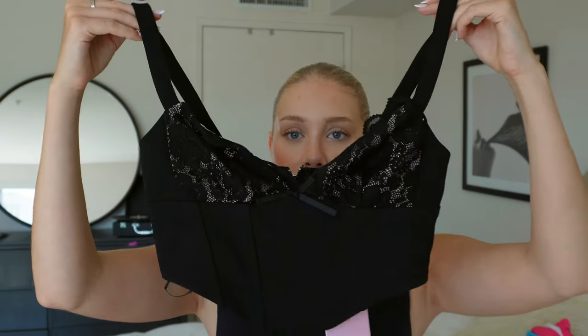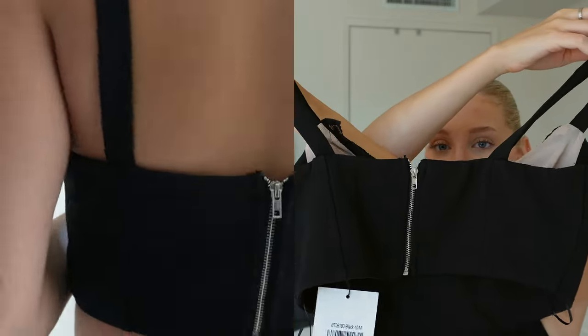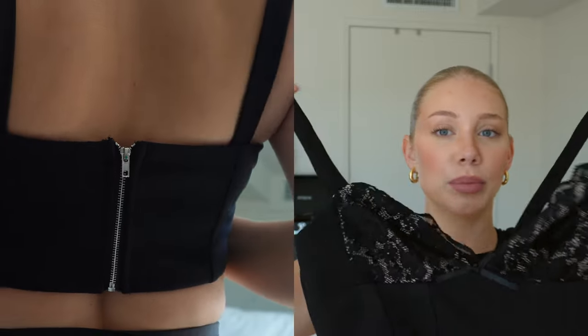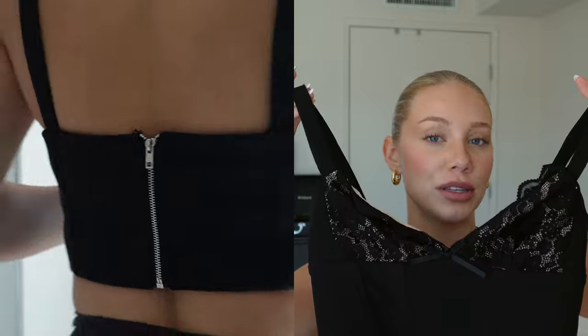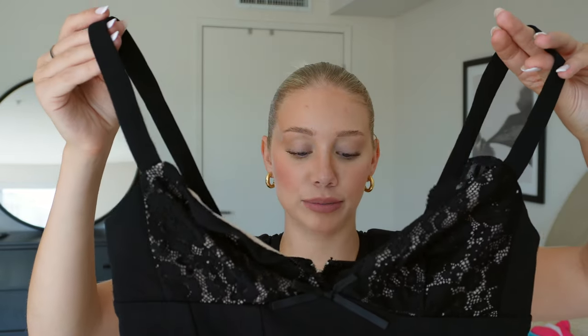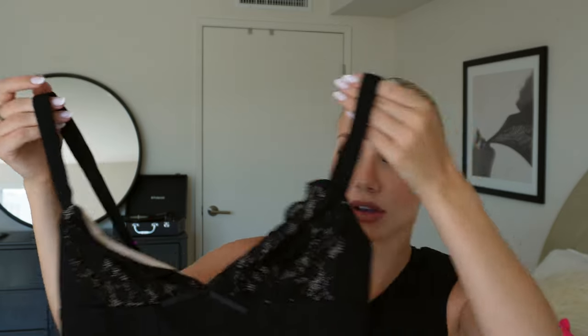Let's jump in! So the first thing I'm going to show you is this little corset top — it has a beautiful lace front and a zipper in the back. It's really cute to pair with jeans or a little skirt, like a two-piece black dress moment. I think this is stunning, and I needed more nighttime tops I could pair with a nice pair of pants, so this is a great option.